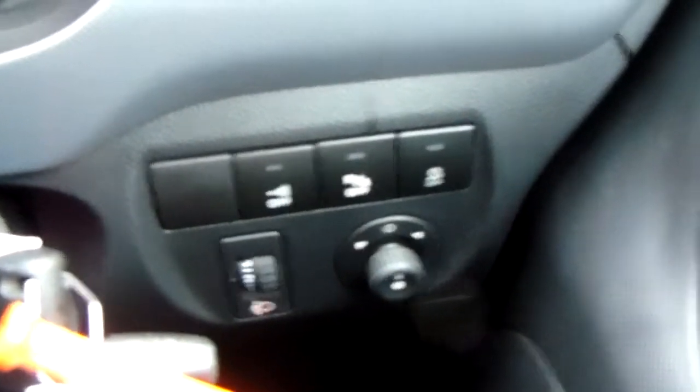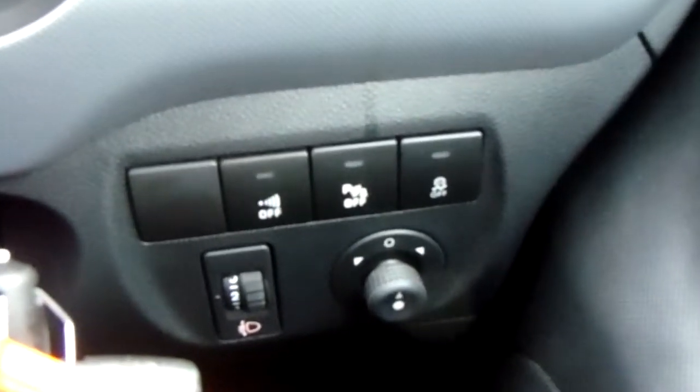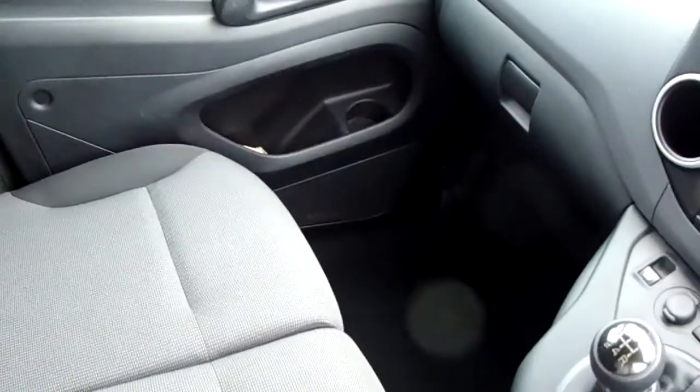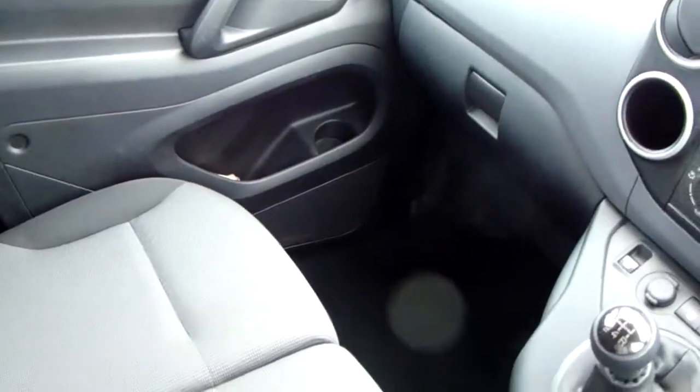The van also comes with electronic wing mirrors, and the ability to switch off your parking sensors is just down here. Moving on to the seats — they are mostly finished in grey cotton with black cotton, and there is a good amount of leg space for your front passengers here also.